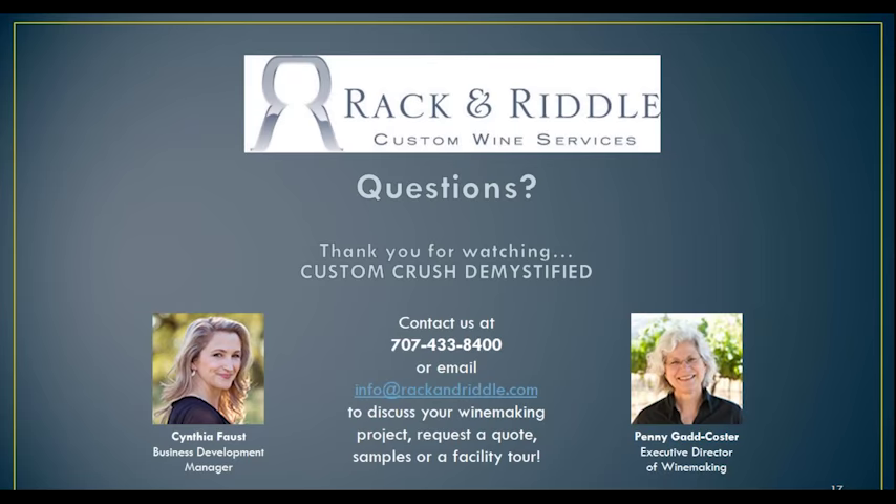Here's a question from Jessica: do you have the capability to bottle in 12-ounce cans? Right at the moment we do not, though we have contracted with outside services to come to our facility and do specialized products like that. We do know of a third party that has a mobile line that they could bring to the county, so yes, we can accommodate that.